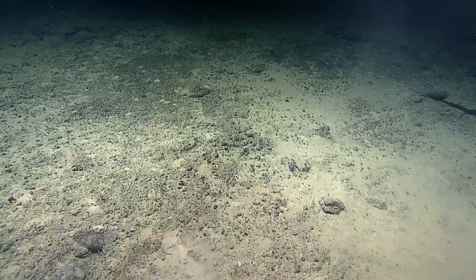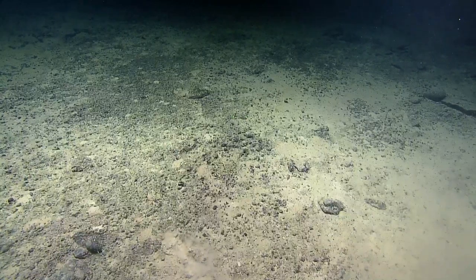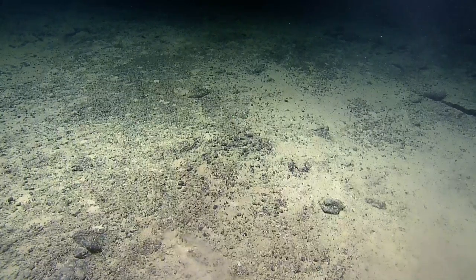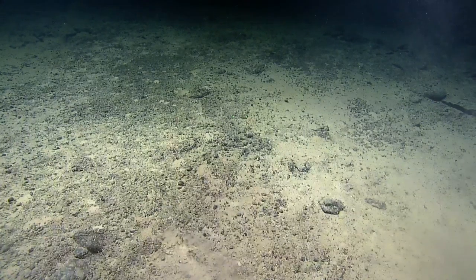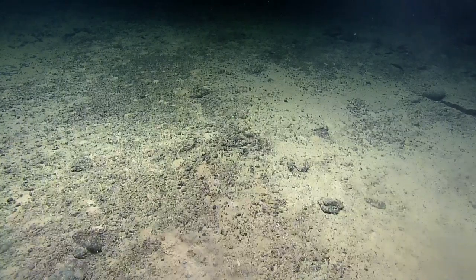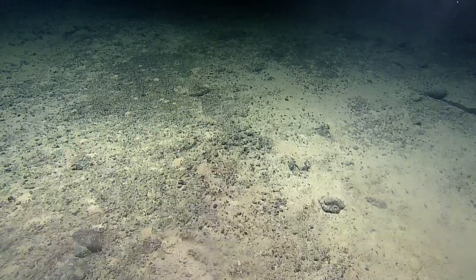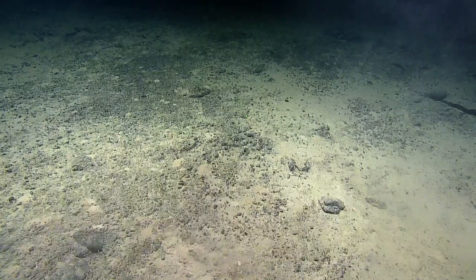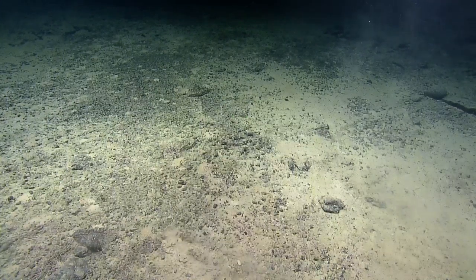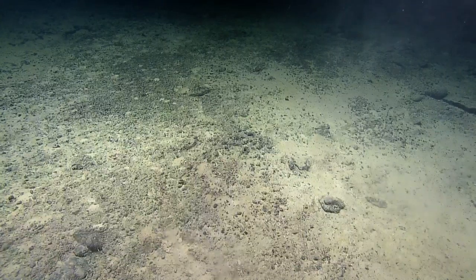Maybe up in that black patch at 11 o'clock would be a good spot to do a core sample. Up there might be good. There might be some good stuff to the right too. We want to see if we can get a full core sample — we may hit pebbles on the way down.